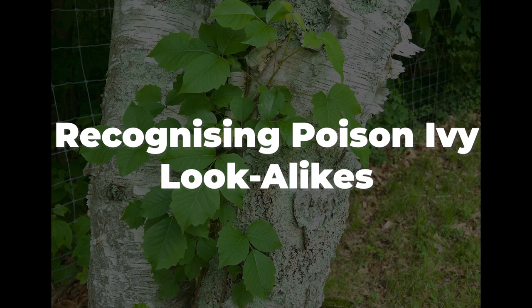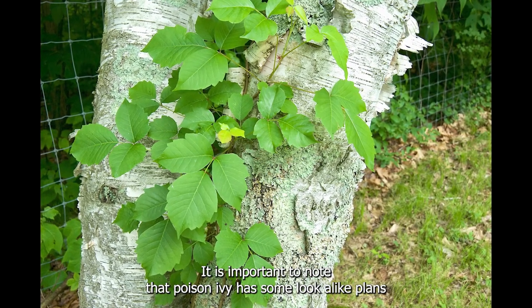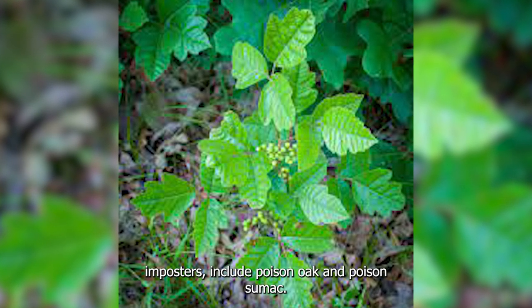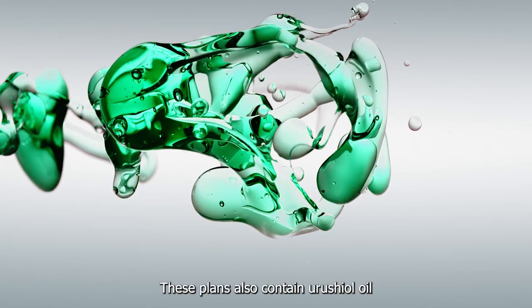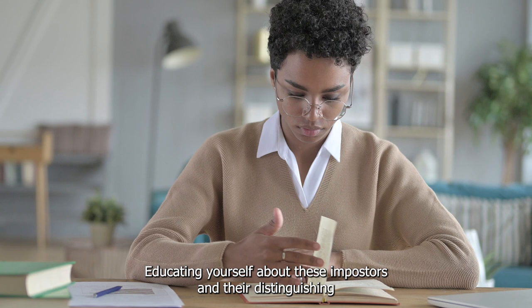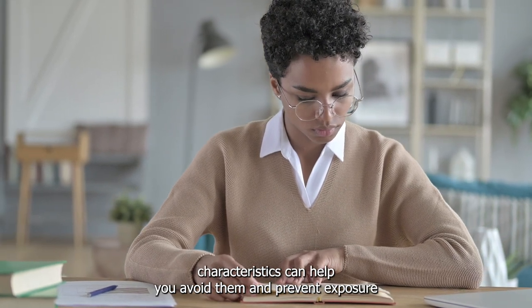Recognizing poison ivy lookalikes: Poison ivy has some lookalike plants that may cause similar allergic reactions. These plants, known as poison ivy imposters, include poison oak and poison sumac. They also contain urushiol oil and can cause rashes similar to poison ivy. Educating yourself about these imposters and their distinguishing characteristics can help you avoid them and prevent exposure.